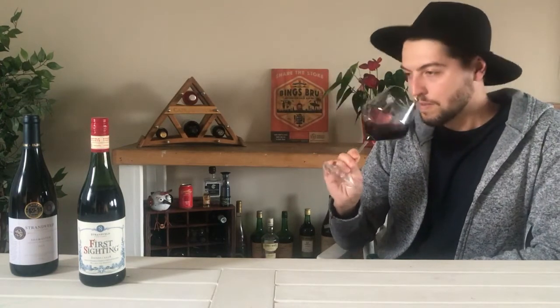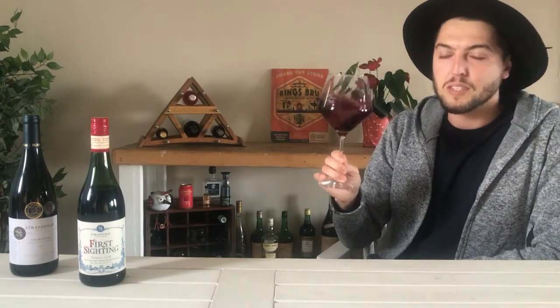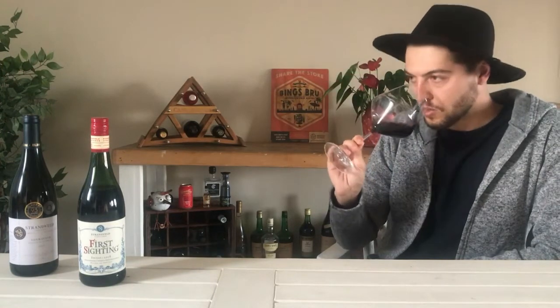First up on the nose, it's typical Shiraz — lots of dark fruits, lots of mulberry, lots of plums. You've got your typical white pepper and spicy elements on there as well. Because it is a young Shiraz, it is a little more fruit-dominant on the nose. Very pleasant smell. I'll give it a bit more of a swirl before I taste it, and let's hope those fruit flavors follow through onto the front of the palate.